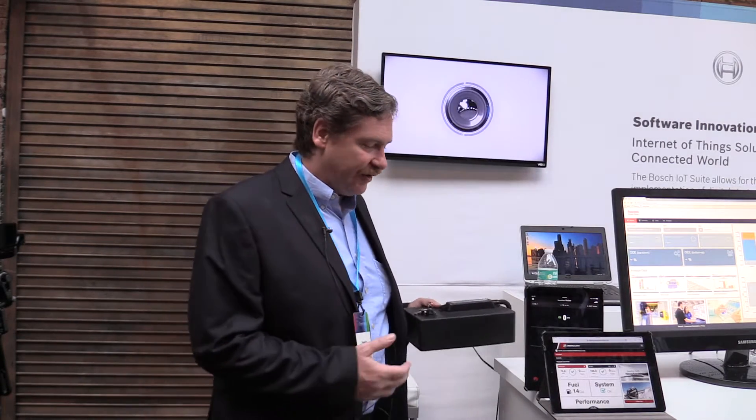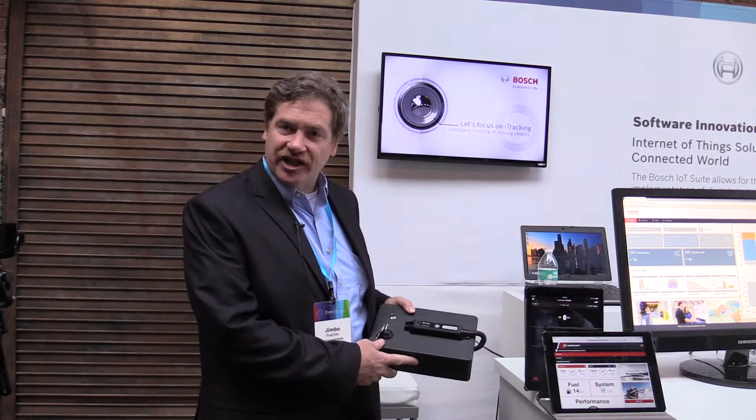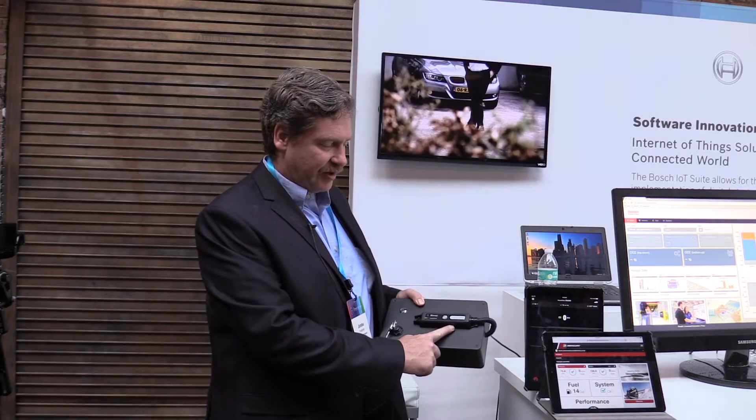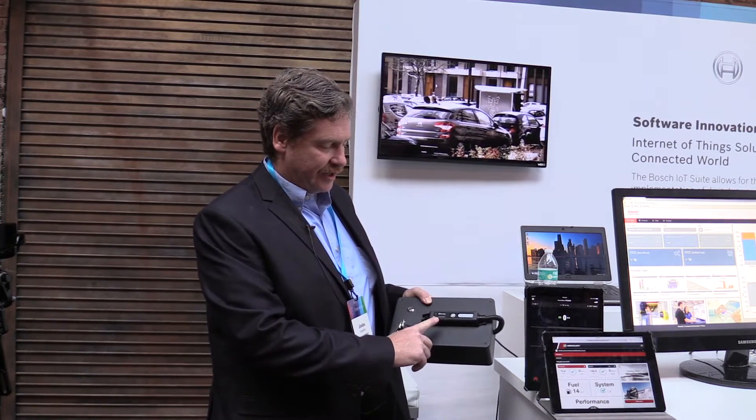I'm Jimbo Peler, a solution architect with the IoT group here in Chicago for Bosch Software Innovations. I'm here today to talk about one of the projects we're working on, which is the VesselView Mobile with Mercury Marine. Mercury Marine has developed a piece of hardware — what we call our engine in a box. It connects to the CAN bus in your boat and talks to the SmartCraft proprietary protocol to the engine, collecting data from that engine.